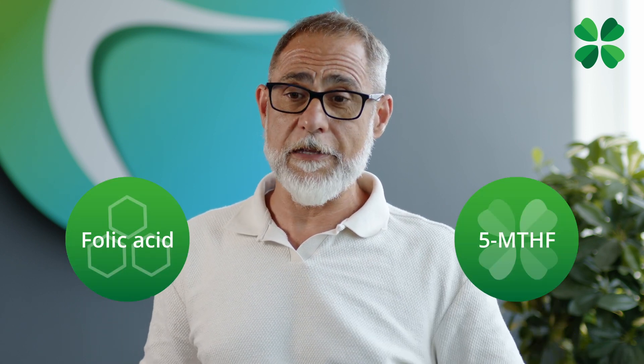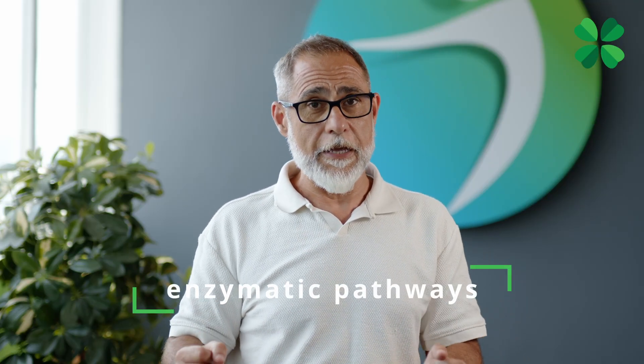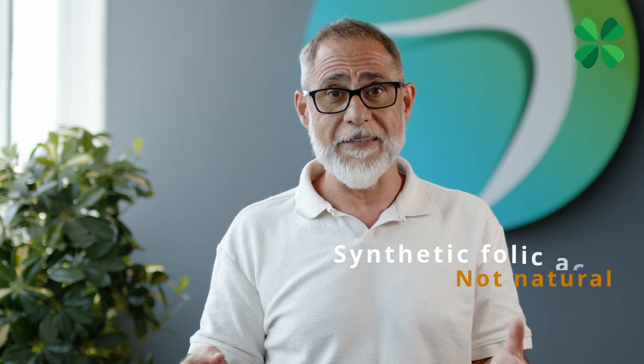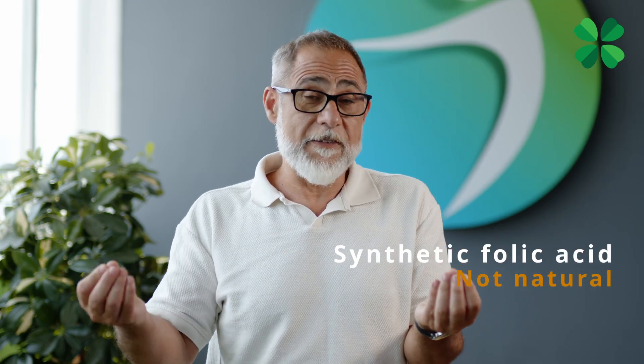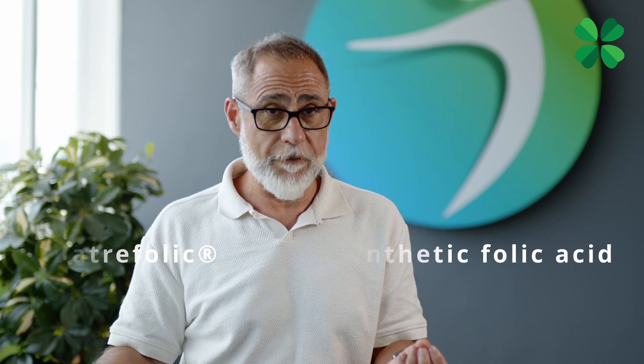The process of transformation from synthetic folic acid to 5-methyl tetrahydrofolate undergoes several steps. As I explained to the students, these enzymatic pathways normally work like an assembly chain in a factory. So if one of the steps is slow, this may produce an accumulation of the substrate — in this case, synthetic folic acid — which is not natural. This of course does not happen with Quatrefolic because it is already in the active form.